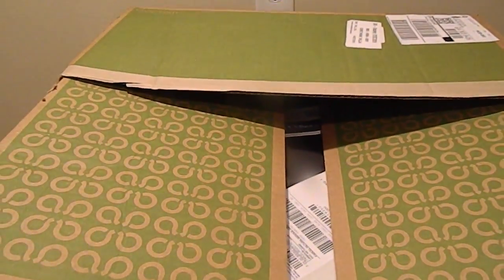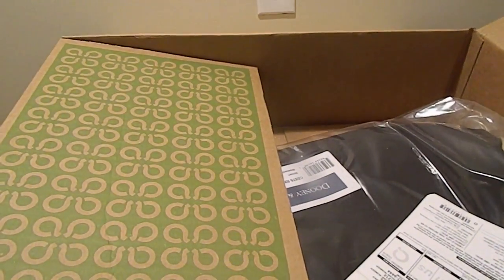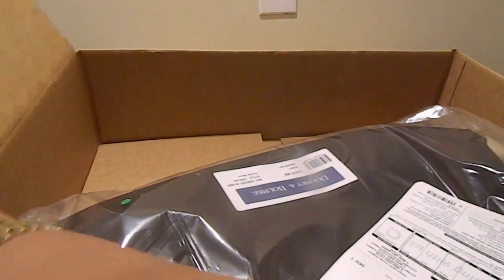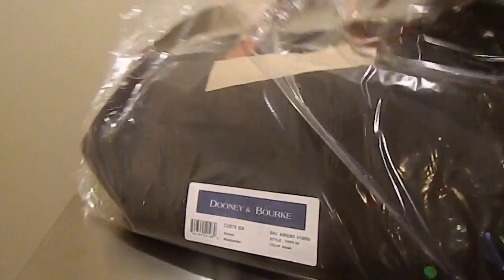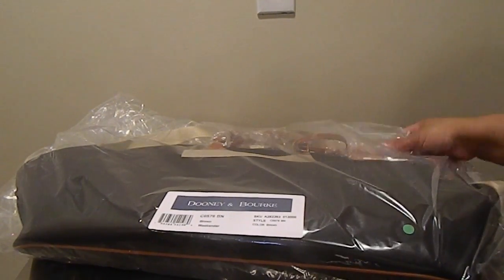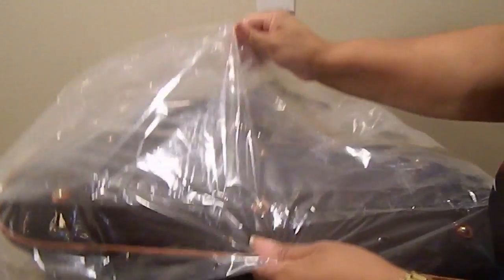So what am I rambling on and on about? It is another addition to my Dooney and Bourke travel pieces. I picked up the Dooney and Bourke Getaway Weekender bag in the cabriolet fabric in the color brown. For all of the times that I say I don't do black or brown, I'm unboxing a brown travel bag. I landed on this because it's a classic color combination and I really liked the look of all of the browns together.